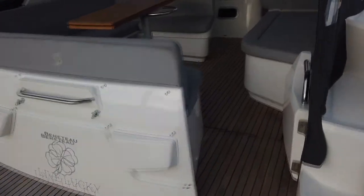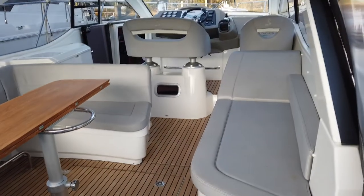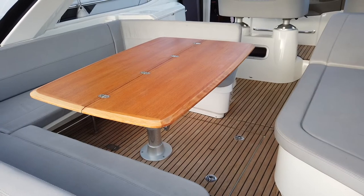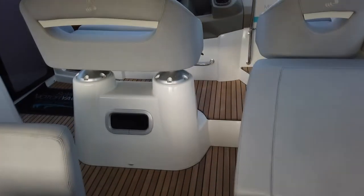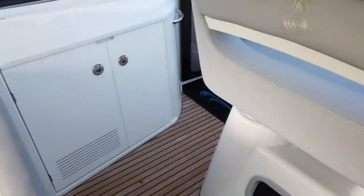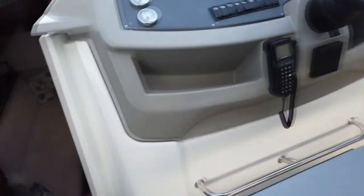From the moment you step aboard, the wide cockpit gives a generous impression of space. There's ample seating and the table folds out to provide a great dining area. Moving through the boat to the centre-mounted helm is not entirely straightforward — you have to curve your way around the seats, past the wet bar and then turn into the helm area.